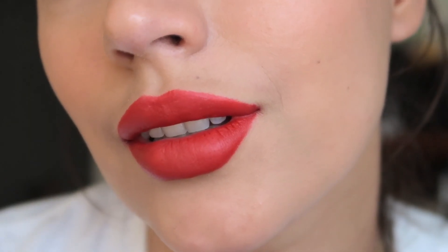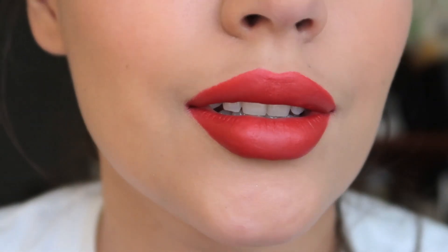Do you ever want to put on a really bright and beautiful red lipstick but you stop yourself because every time you have it, it has either gone everywhere or half of it is gone within the first half hour? Well try this trick and let me know how it goes. This is my favorite way to make my red lipstick long lasting.